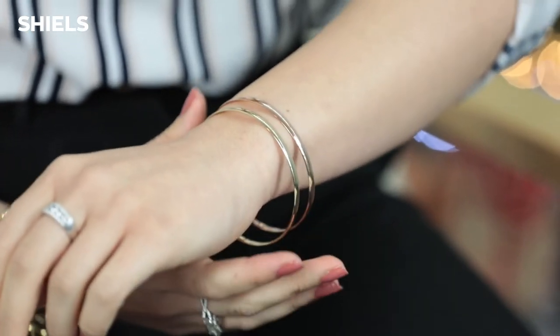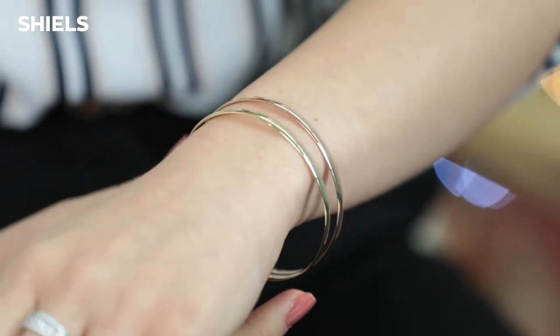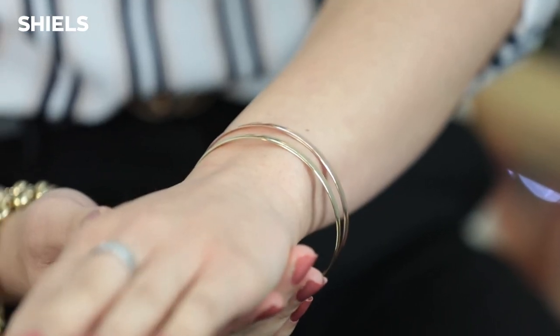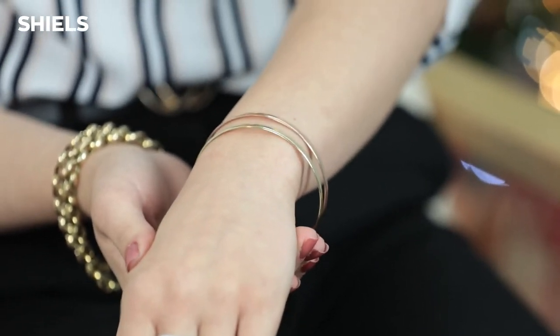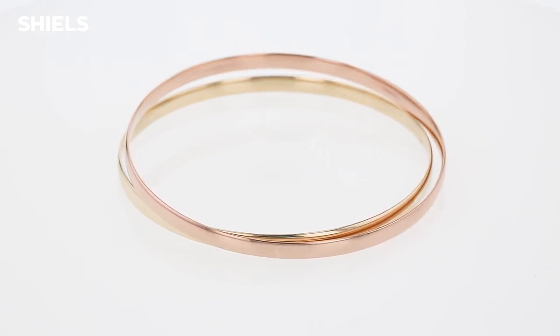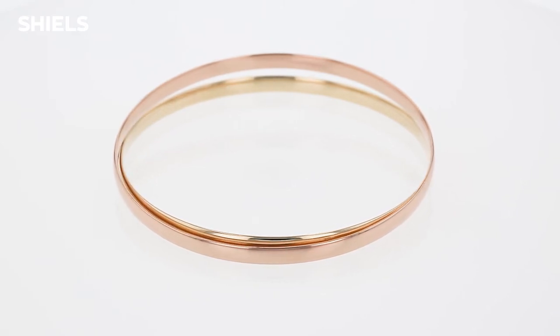My next pick is our nine carat gold bangles. These are actually solid gold, so they have great stability and you can wear them every day. We have two tones: yellow gold and rose gold — and rose gold is incredibly popular right now. They are a four millimeter bangle, making them perfect for everyday wear — not too chunky and not too thin, very durable. They are a standard 65 millimeter, so they will generally fit just about everyone. Currently priced at $699 in our catalogue, that is a huge saving of $800. It's a very classic look that will never go out of date.